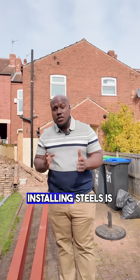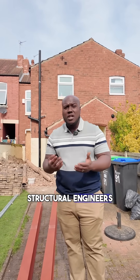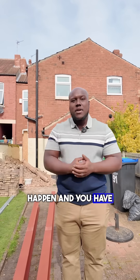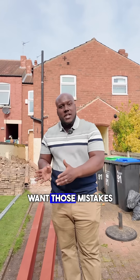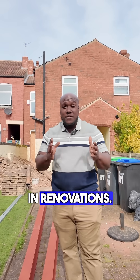Common mistakes people make when installing steels are getting incorrect sizes or using dodgy, shoddy structural engineers to give them drawings. When that happens, you have mistakes — and you don't want those mistakes because steels are very crucial in renovations. If you make those mistakes, you're going to lose a lot of money.